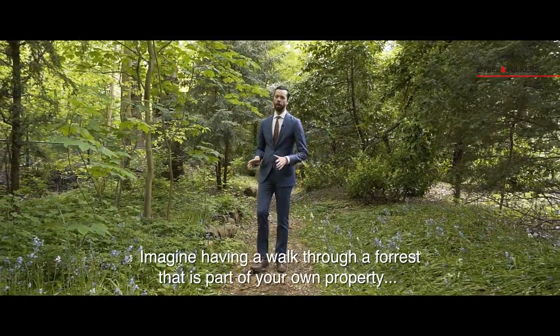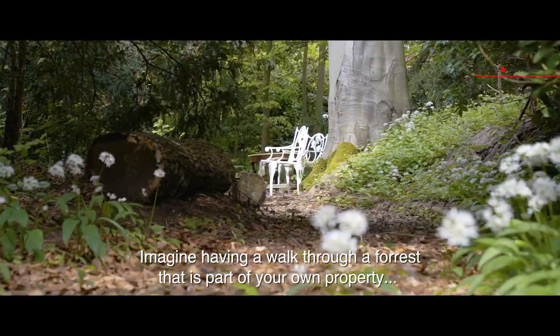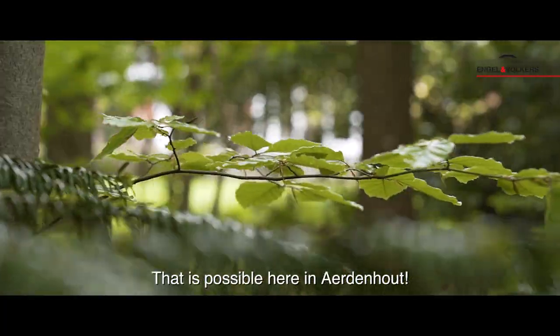Imagine having a walk through a forest that is part of your own property. That is possible here in Aarderhuis.